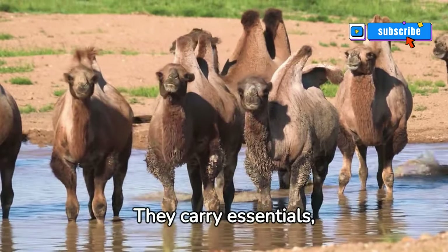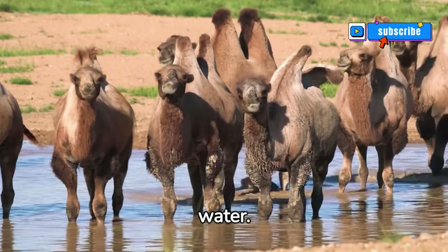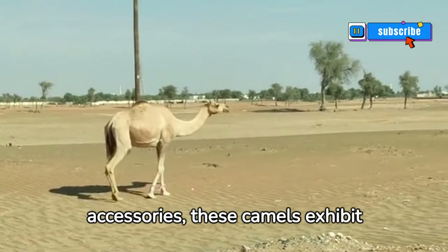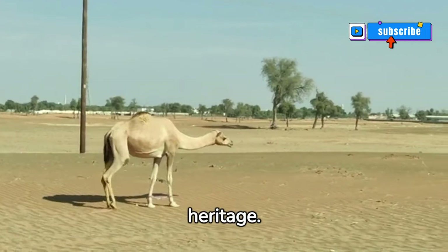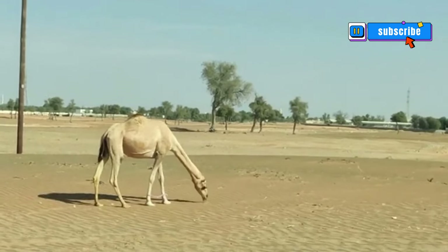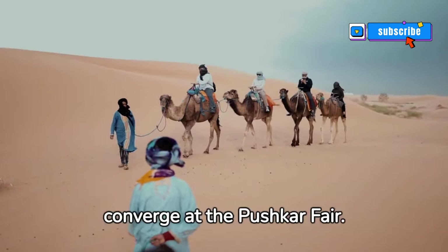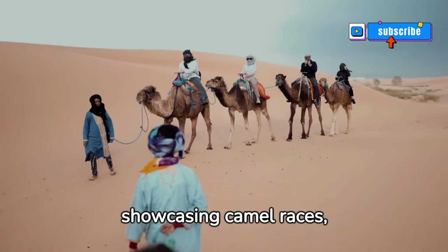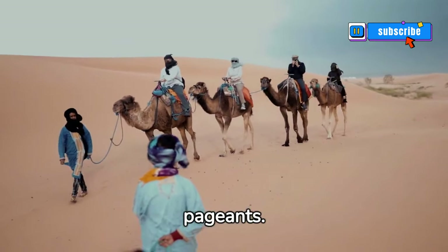They carry essentials, just like their hump carries water. Adorned with vibrant accessories, these camels exhibit Rajasthan's rich cultural heritage — they're more than mere beasts, they're walking art pieces. Every year, camels converge at the Pushkar Fair, a spectacle showcasing camel races, trading, and even beauty pageants.